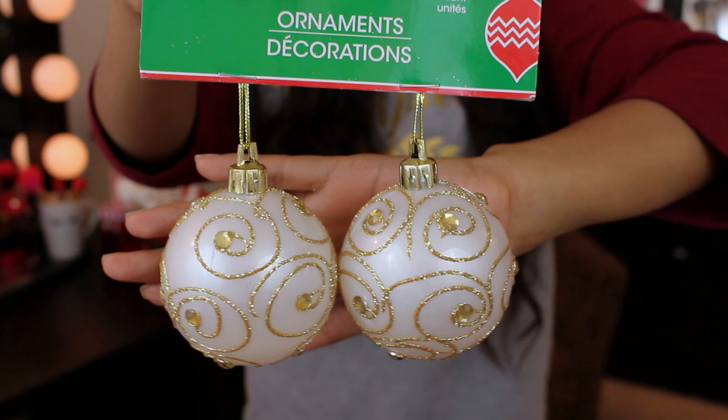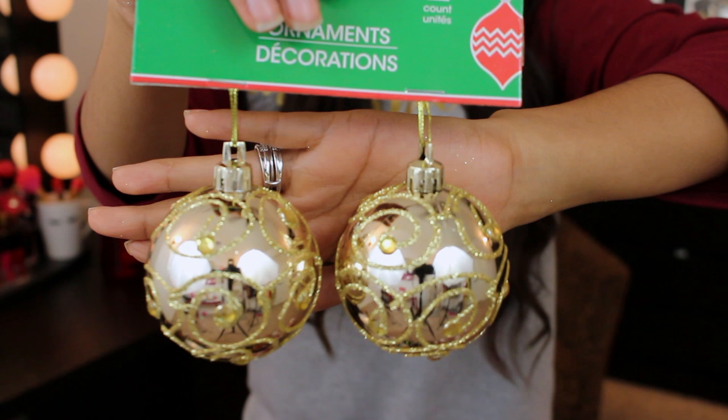Next are all the gold ornaments I picked up. I got two sets of pearly white with gold glitter swirl and gold rhinestones, and also the gold-on-gold ones. They are just so pretty — I love glitter on my Christmas tree. These ones aren't shedding, which is a plus. Two for a dollar, you can't beat it.